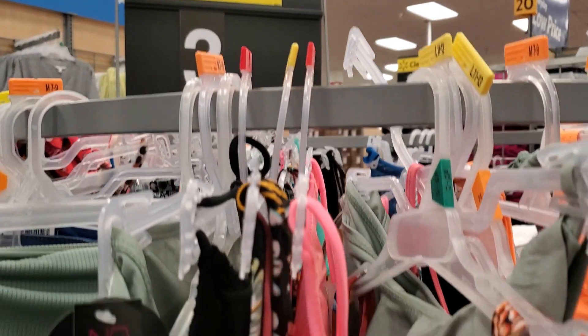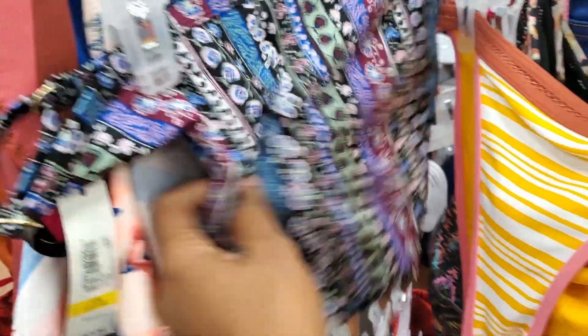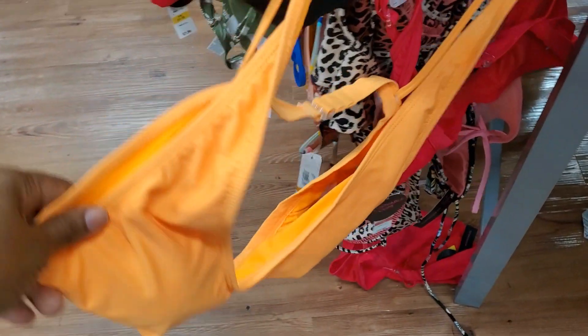Hey lovelies, welcome back to Love Janelle! Today I am taking you bikini shopping at Walmart with me. It wasn't the plan, but I know I'm not the only one that records myself in the fitting room just to see how it looks unbiasedly — because looking in the mirror versus looking on a screen looks different. I had enough footage so I thought, let's make a video. Walmart had three-dollar clearance bikinis and I had to check them out.